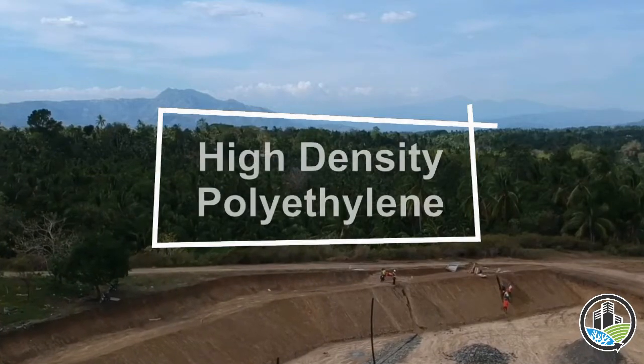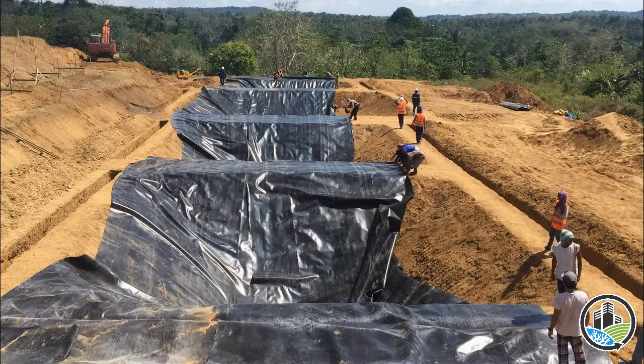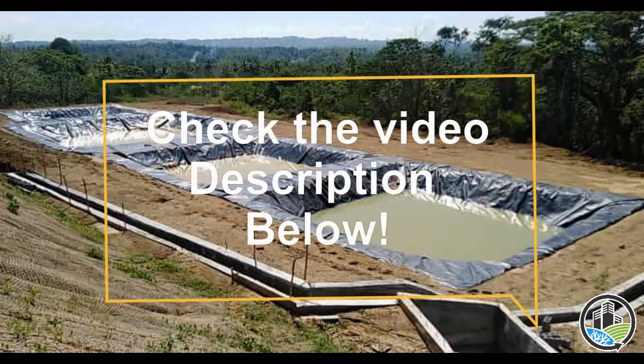There's more to HDPE liner than meets the eye. For more information regarding HDPE liners, check the description below. Thank you for listening.